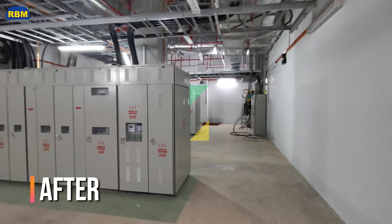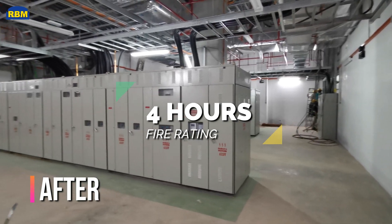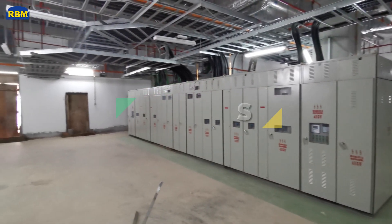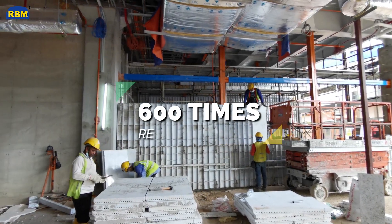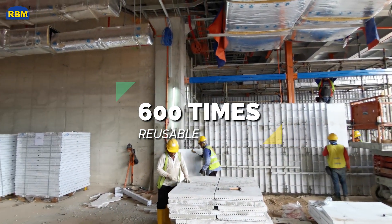With RBM concrete, the wall has insulation able to withstand a 4-hour fire rating with only 100 millimeters thickness. Its design manual can be quickly and easily adapted to whatever the local site context or constraints.